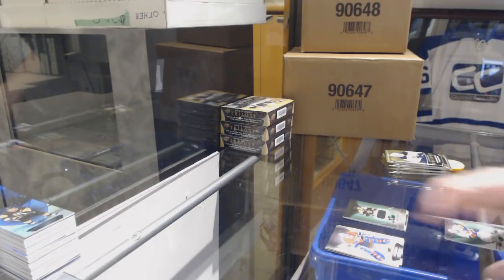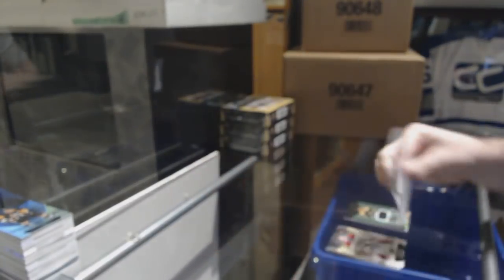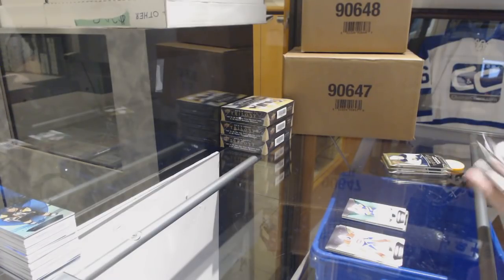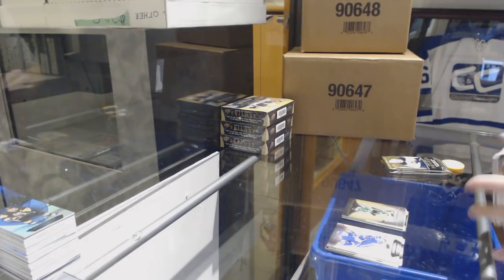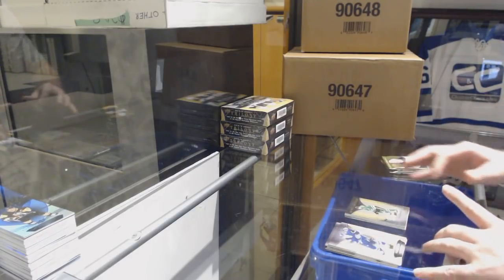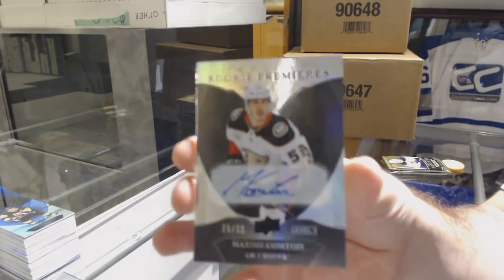We've got a base jersey numbered to 170 for the Islanders, Matthew Barzal. For the Dallas Stars, a 999 rookie. We've got for the Anaheim Ducks, numbered 250, a level 2 rookie auto — Maxime Comtois.